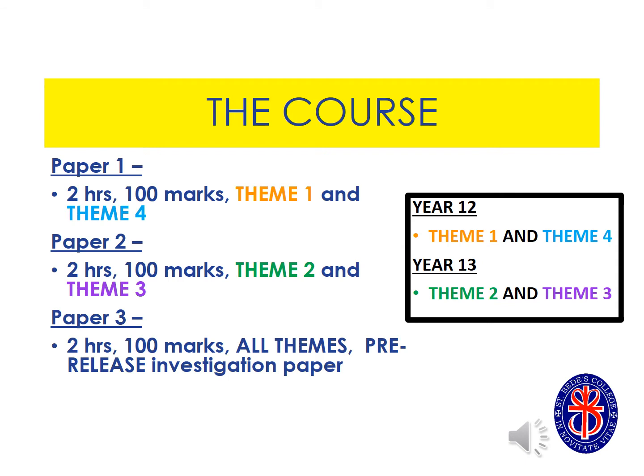The business course is two years long and you will sit the A-level paper at the end of year 13. There are three papers overall, each are two hours and worth 100 marks and they cover four themes which I'll talk about in more detail now.